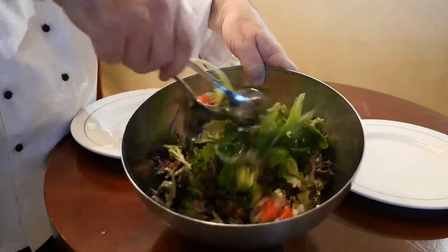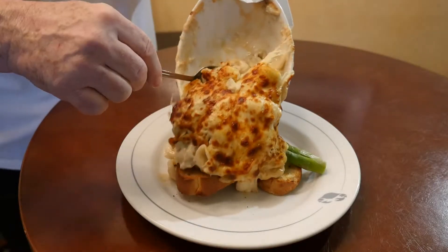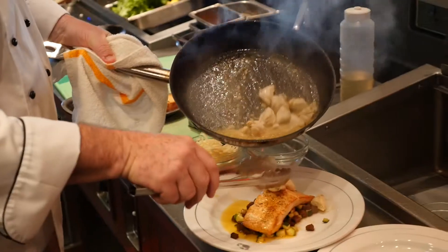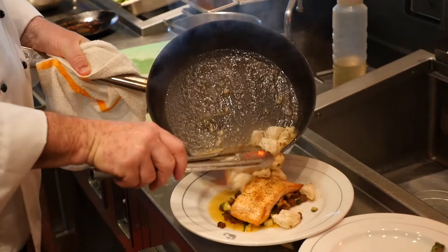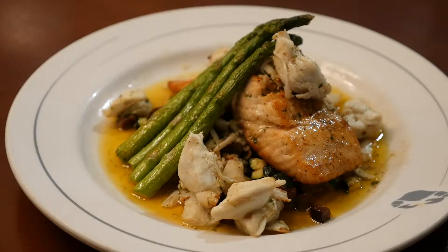Before we get to that featured dish, I want to show you all the signature salad they have there, as well as crab macaroni and cheese. They use both provolone and cheddar cheeses in that dish. They also make an incredible grilled salmon with sautéed jumbo lump crab, and that's served on a bed of chorizo zucchini hash.